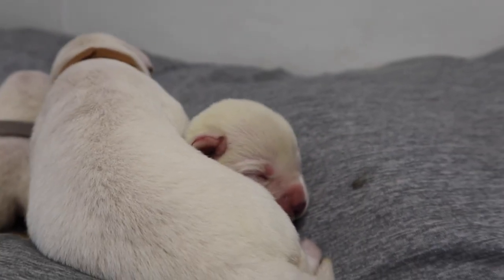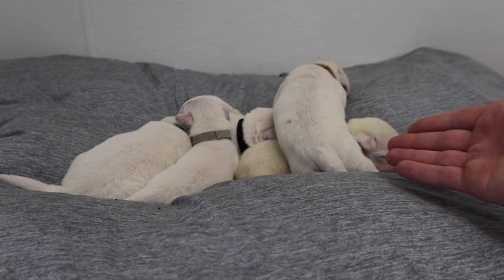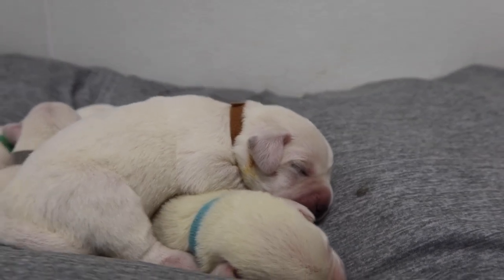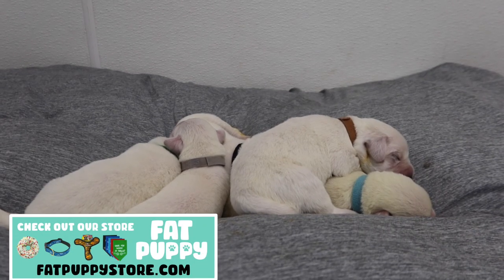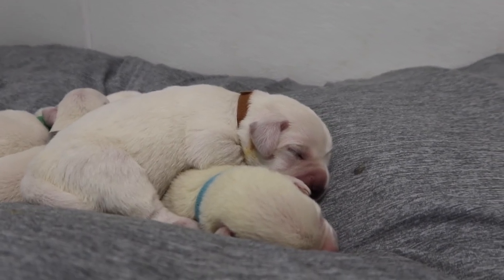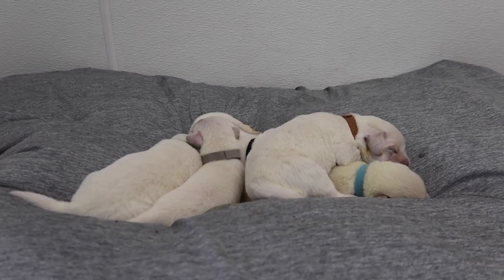That is gonna do it with our five five-day-old white Labradors. Look at how precious these guys are — the little scrunched up faces, so cute. Thank you guys so much for watching. You can check out our online pet store fatpuppystore.com, get our Life of Labradors merch, and some really cool treats and accessories for your dog. We're gonna get mama in here for some cleaning because they definitely need it. Make sure you like, subscribe, and we will see you guys in the next one — peace!